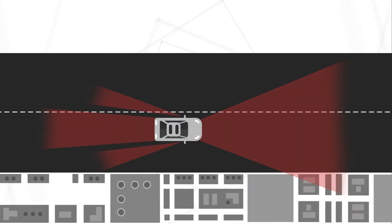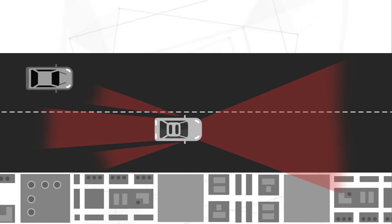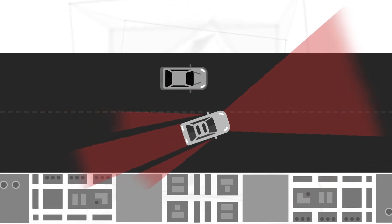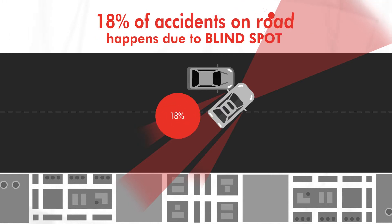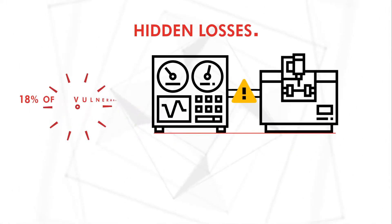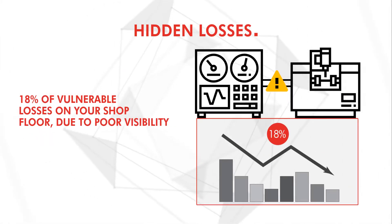As you drive the car, while everything seems normal based on what's visible, in actuality you cannot be sure. This blind spot causes 18% of road accidents. Can you imagine being unaware about 18% of vulnerable losses on your shop floor?